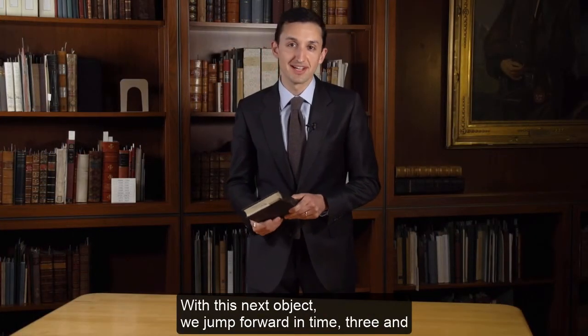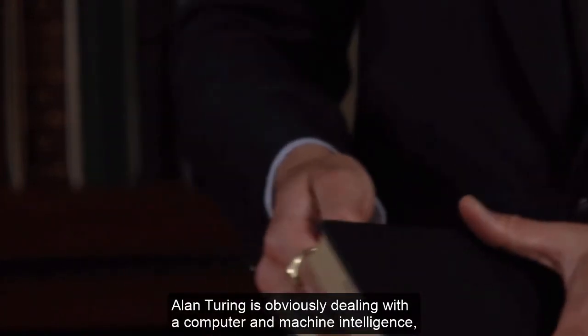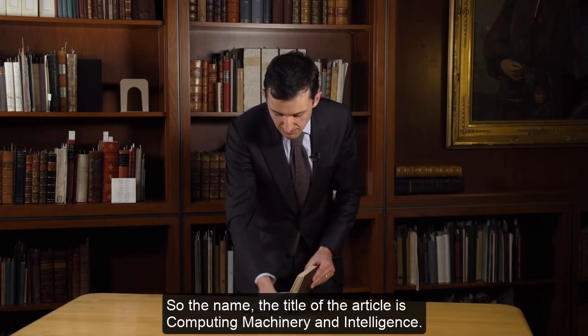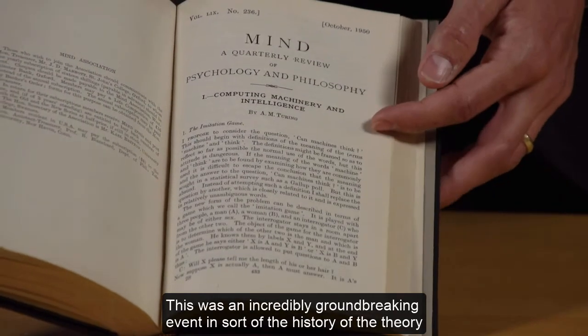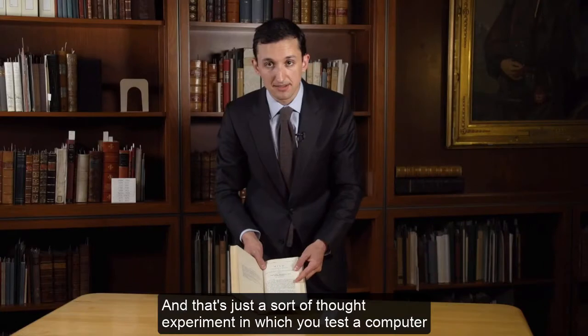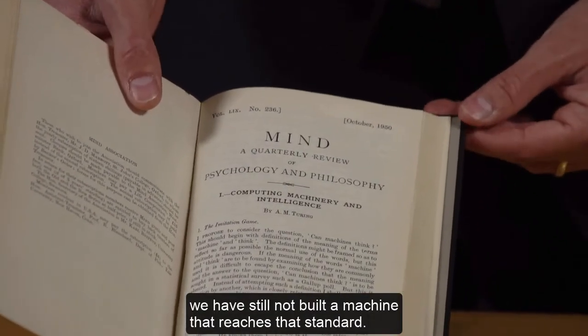With this next object, we jump forward three and a half centuries to another very familiar name in the history of computer science — Alan Turing. This is a volume of the academic journal Mind, which specialized in human psychology — which might strike us as odd — but Turing, dealing with machine intelligence, saw a close connection there. This is volume 59, published in 1950. The title of the article is Computing Machinery and Intelligence, an incredibly groundbreaking event in the history of the theory of artificial intelligence. It's where Alan Turing first described what became known as the Turing test, but what he called the imitation game — a thought experiment in which you test a computer for a human standard of intelligence. We have still not built a machine that reaches that standard.